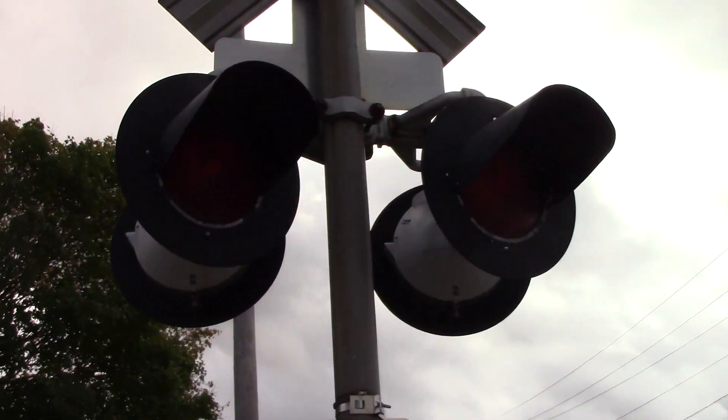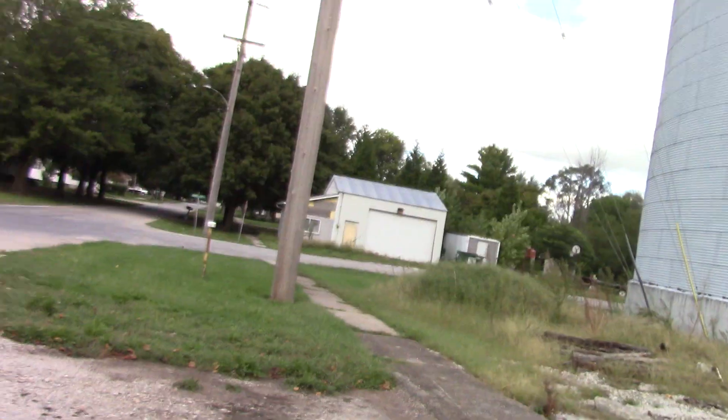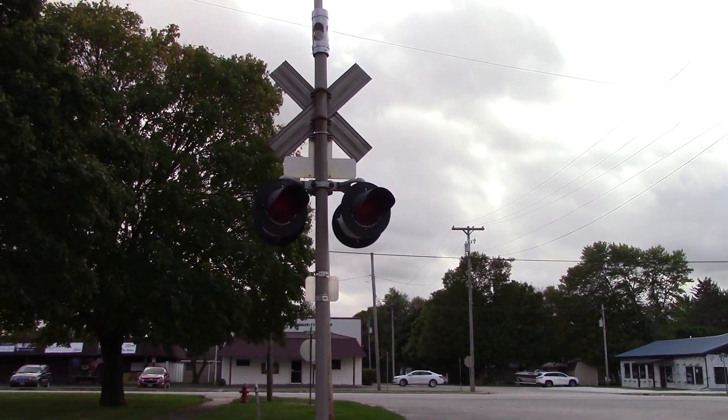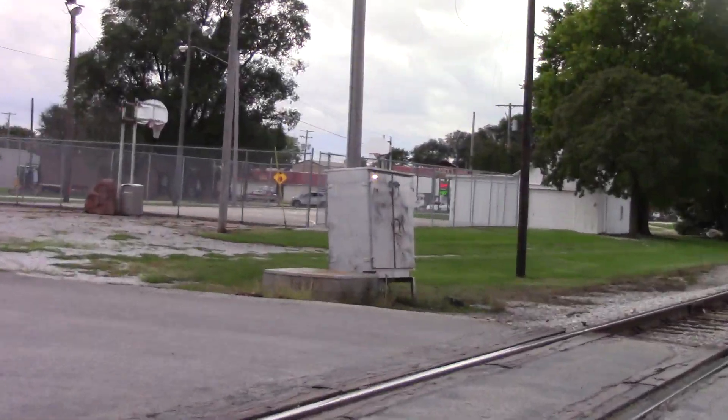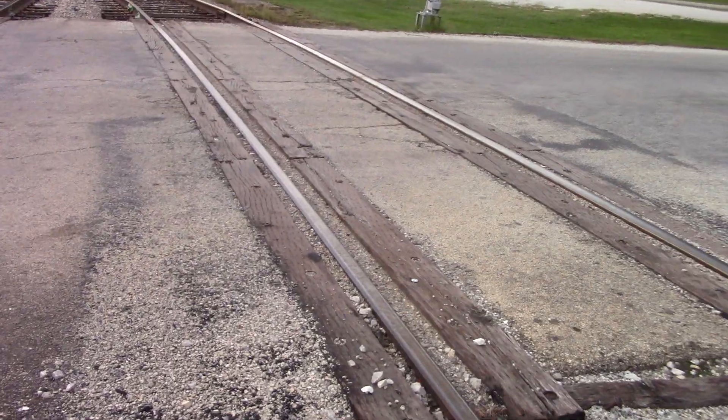Back view of the lights. There's the back view of the southern signal. There's a relay case in the southwest quadrant. The grade here is wood and asphalt.